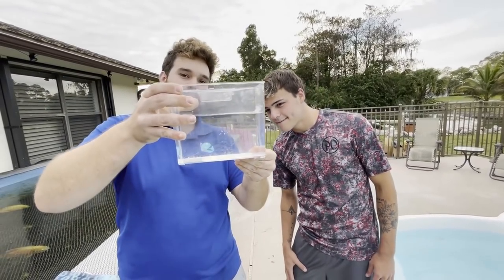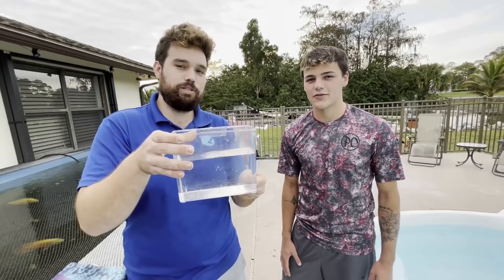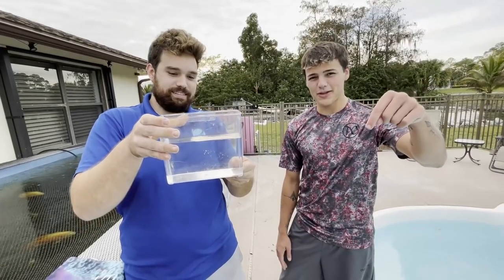So he said you guys get to name this shrimp. It does have eggs, so if that factors into what you're going to name it — name it down below, comment something.